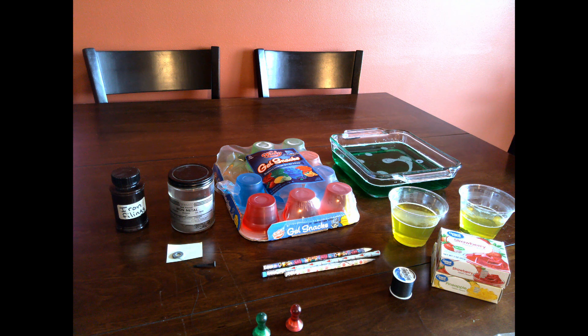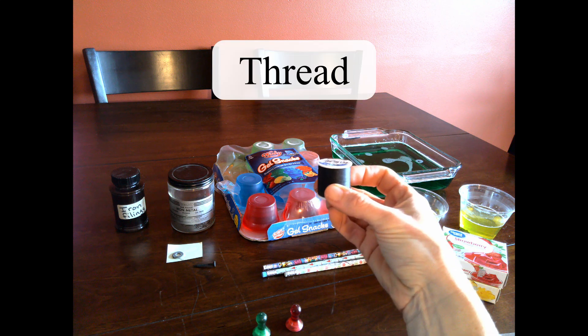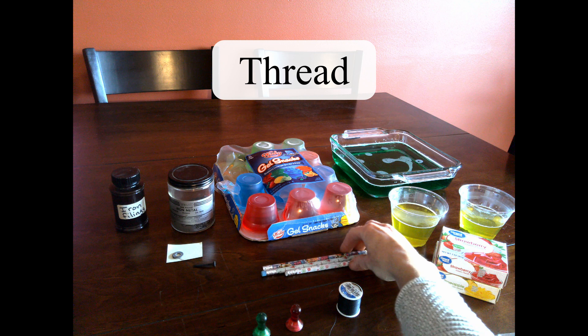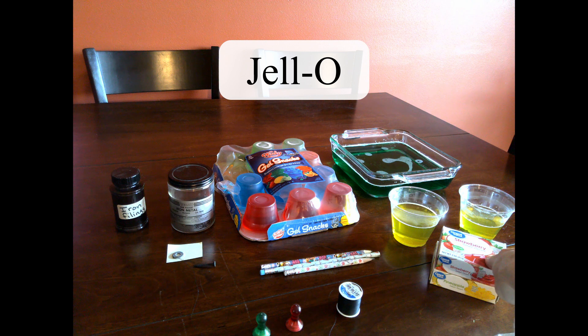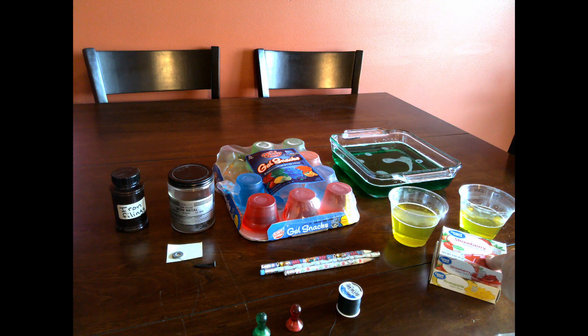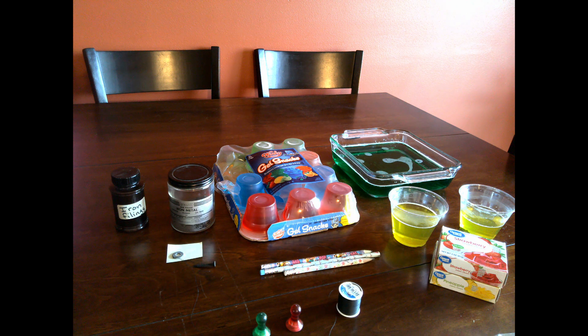Some things you'll also want to find at home are some thread or string, some old pencils, and jello. You can make your own jello, which is the fun part because we'll look at it as it sets over time, or you can buy a package of preset jello. The preset option won't let you study it over time, but it will let you experiment with engineering designs — like seeing how much jello it takes before your item is no longer attracted to your magnet.